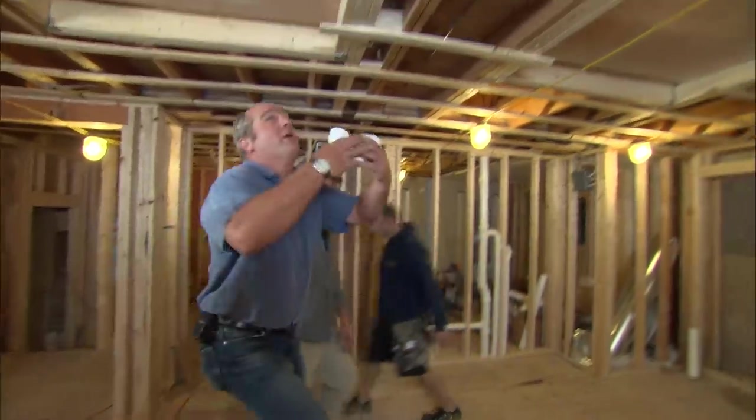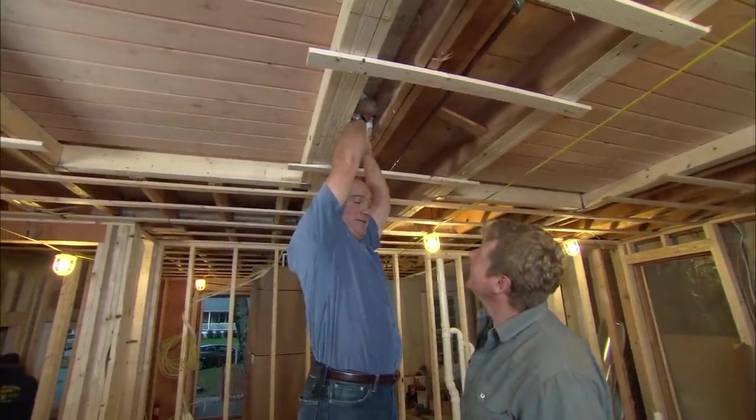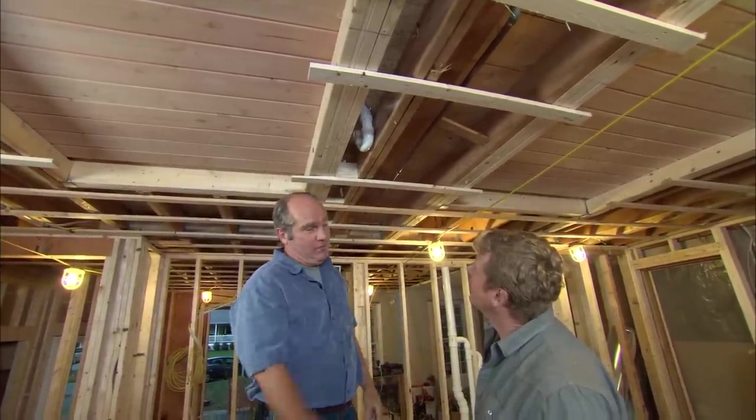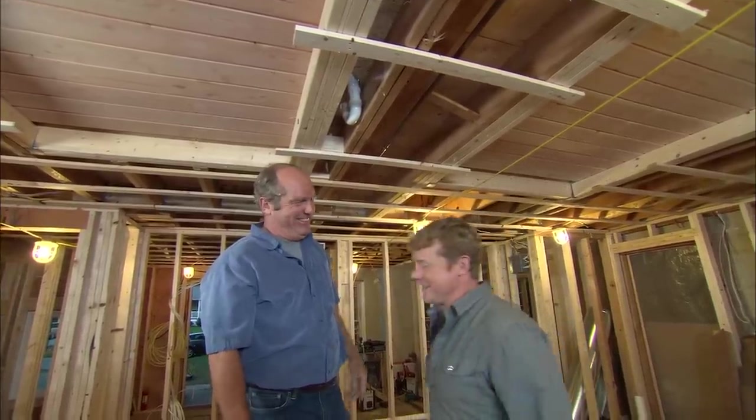From where that trap first wanted to be right here to where it ended up is about eight inches — not very far. A little bit of work to get it here, though. It'll now sit up in that joist bay perfectly, doing its job for the next hundred years. A lot of work, but you saved Tommy's ceiling and you got the trap you needed. I hope he says thank you. I doubt he will.